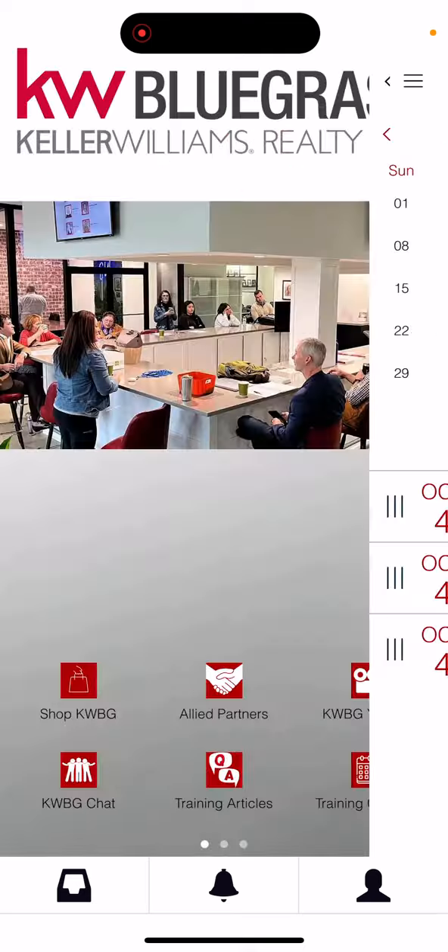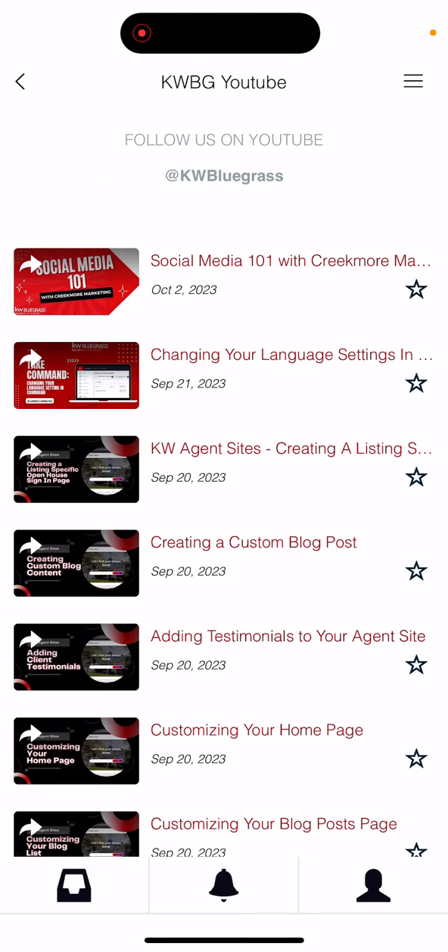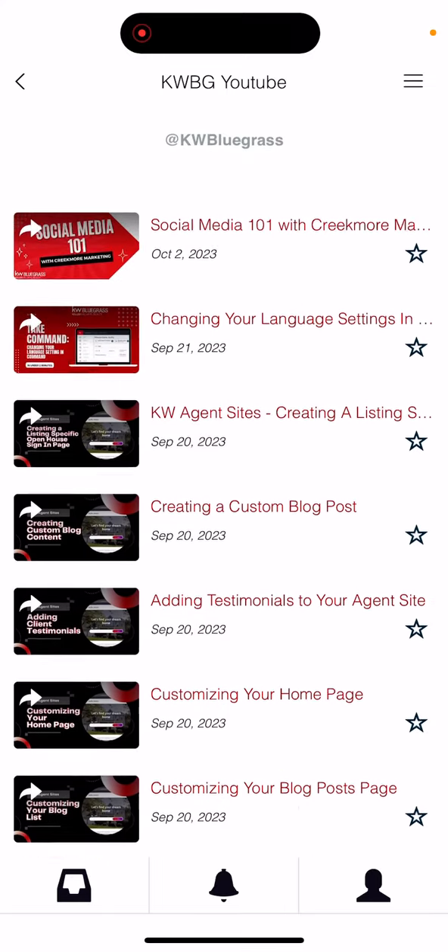Going back to the home page, you can see that our Keller Williams Bluegrass YouTube channel is here. This is where all of our training videos are being updated, as well as any recordings for classes that have taken place within the Market Center.